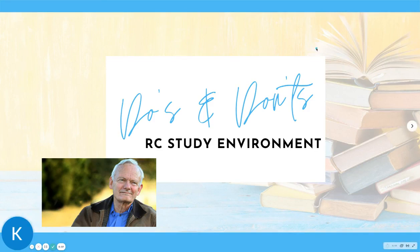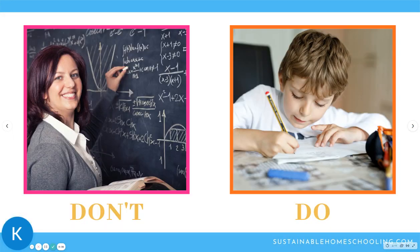Hi there and welcome back to our house. I wanted to make this quick video to add on to the do's and don'ts series. I've done videos on do's and don'ts when it comes to reading, math, and language arts of the Robinson curriculum, but I wanted to tack this one on to the end — do's and don'ts of the RC study environment, because I do think some of these things are really important to go over. They didn't really fit in any of the other categories; I might have gone over some of them already, but they're worth repeating.